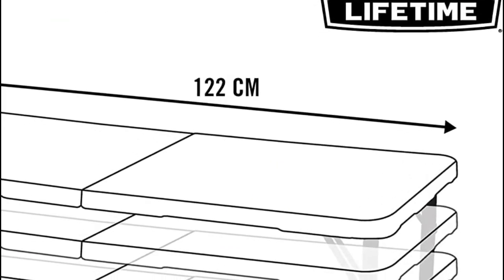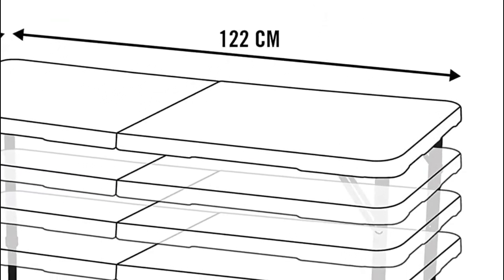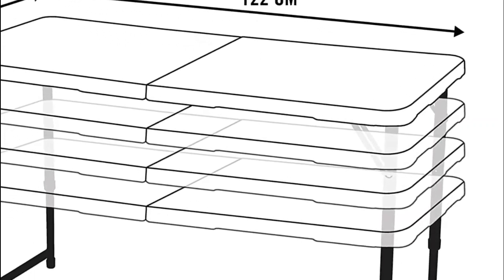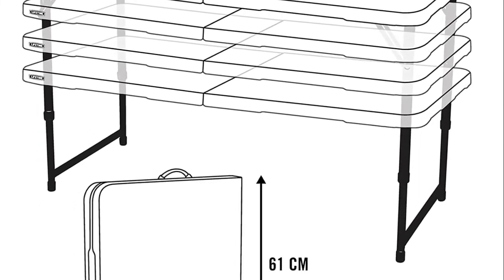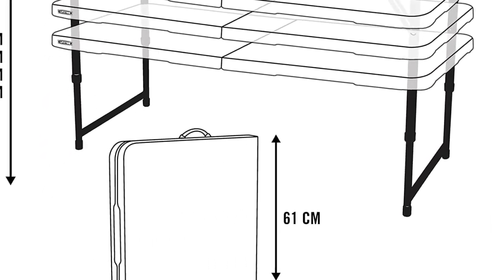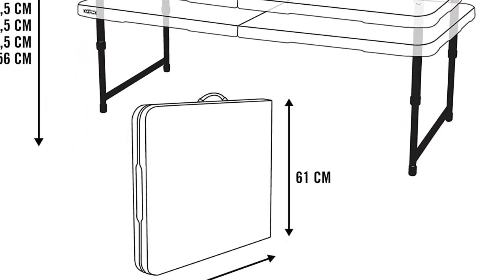With its three adjustable height settings, this table is perfect for a wide range of activities, whether you're pursuing your hobbies at home or engaging in creative projects in the great outdoors. The table's stain-resistant surface makes cleaning a breeze.